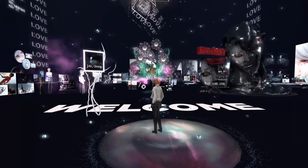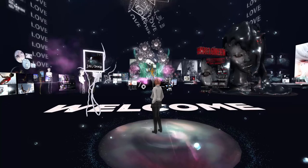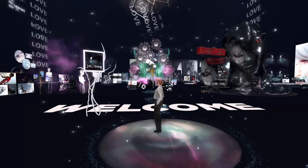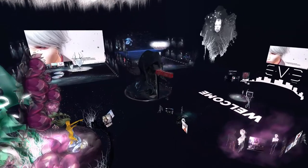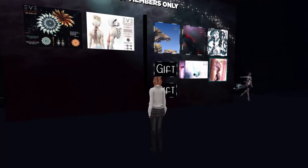Oh my goodness, look at this store! Wow, this is so neat — and I haven't even really walked in yet. It's so cool that I'm not even really sure what it is I'm looking at here.